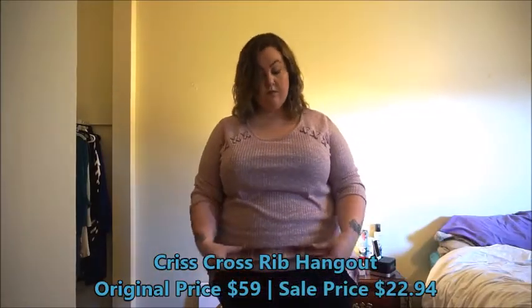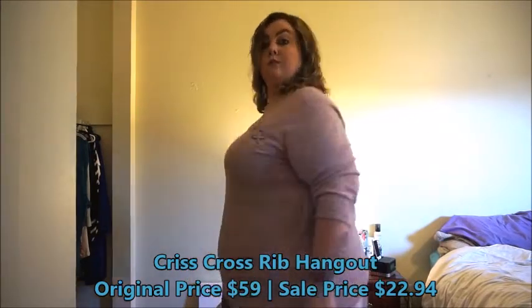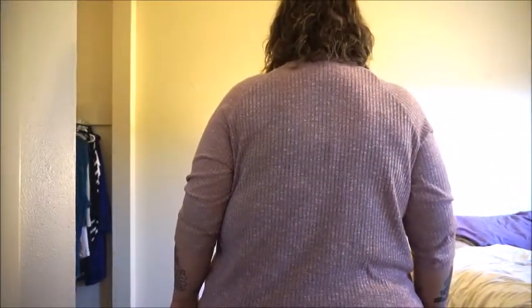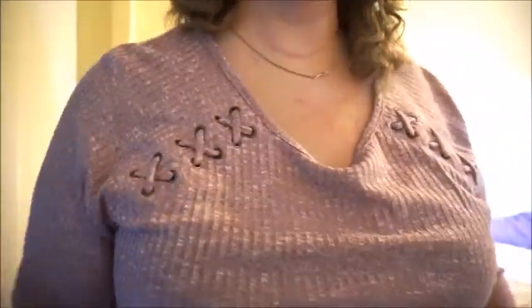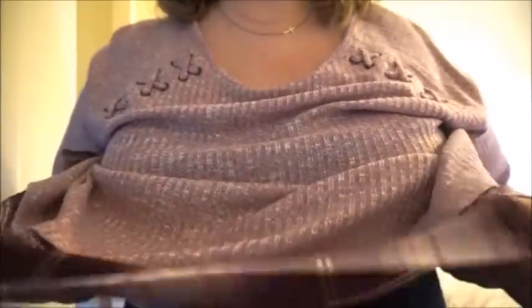This is the Crisscross Rib Hangout, and this is in a size 2X. It's a little bit heavier material — like a sweater material. I really do like the details on it. I love how it has the crisscross up around the shoulder, and on the bottom of this shirt it has that kind of flannel detail, but it's a really, really thin material.